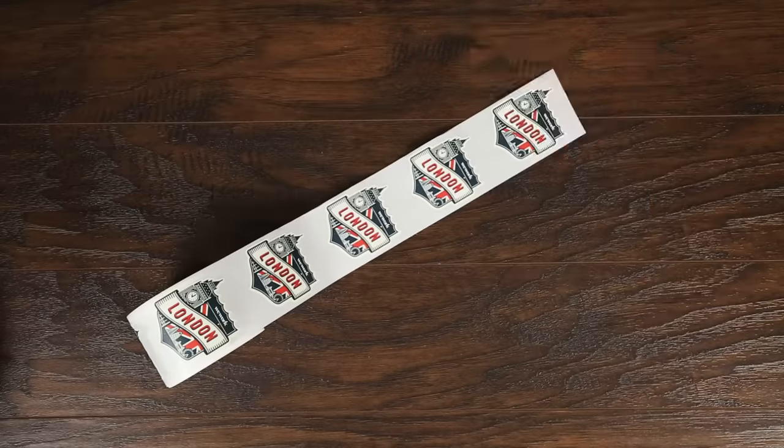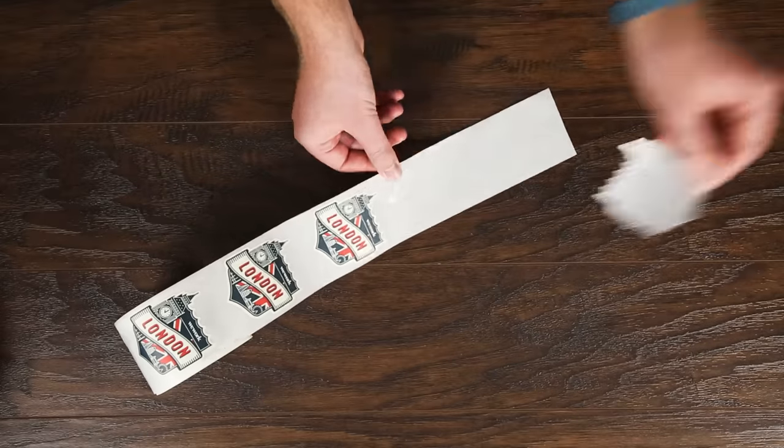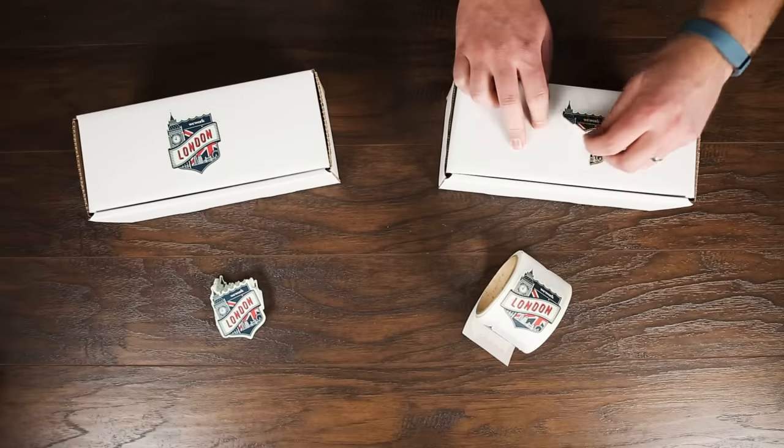Labels come printed on a roll. Each roll can hold between 50 and 5,000 labels depending on the order. They're designed for quick and easy peeling. Our stickers use a permanent adhesive, while our labels use a strong adhesive that's slightly easier to take off.